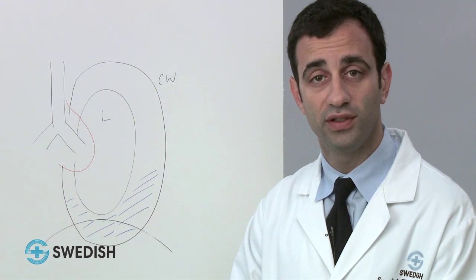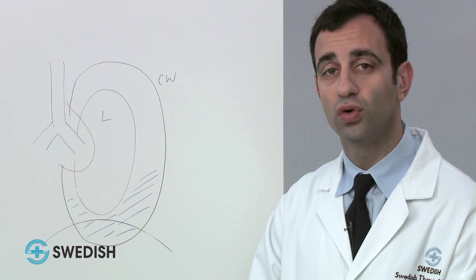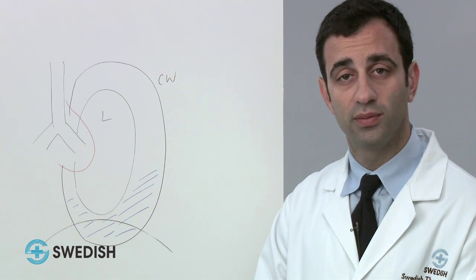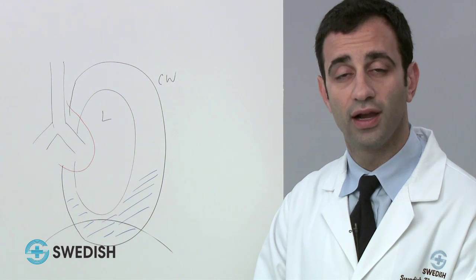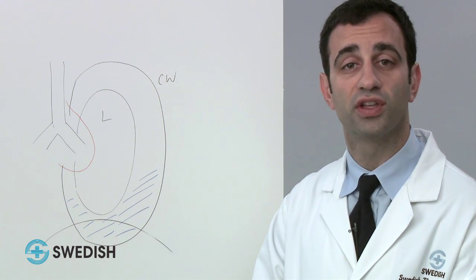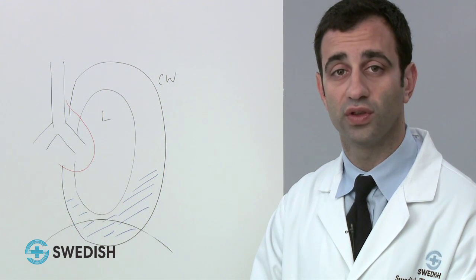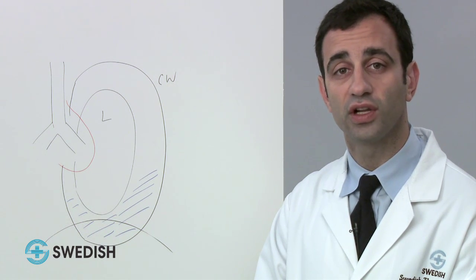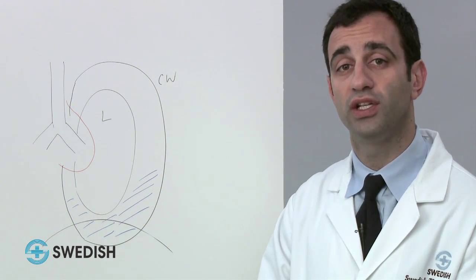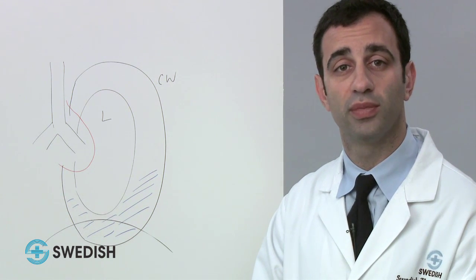We believe extrapleural pneumonectomy to be the better choice for people who are strong, younger, or who have more bulky disease. There is no gold standard therapy for mesothelioma — your treatment plan depends on the anatomy of your tumor and your overall status. Sometimes chemotherapy is done before surgery. Our thoracic group from Swedish has a recent publication describing our treatment philosophy and results in patients treated with chemotherapy first, followed by surgery, then radiation. Patients with mesothelioma are better managed in centers with experience treating this cancer, and by centralizing care we can continue to study, learn, and improve outcomes for our patients.